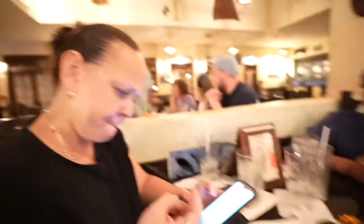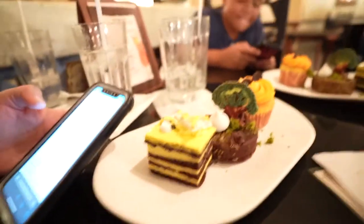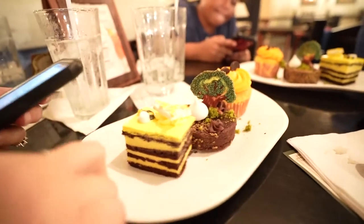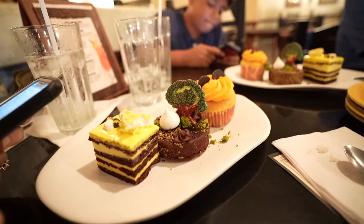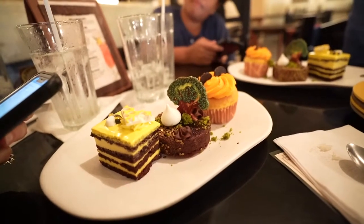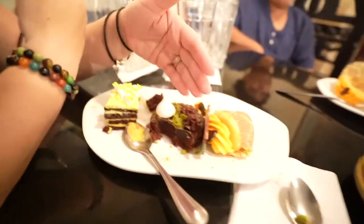We need more calories. These don't have any calories — they're called the animal-inspired mini desserts. Honeybee, the tree of life, and the orange. It does look good, it looks delicious. Something happened to the tree of life — it's dead now.